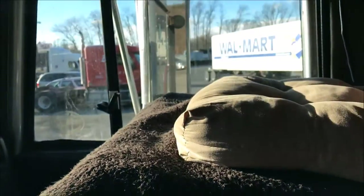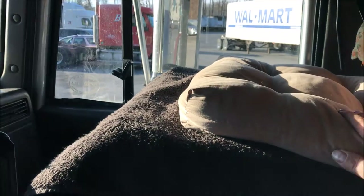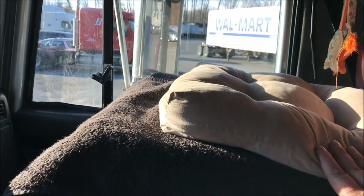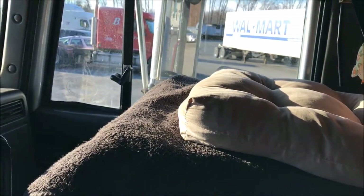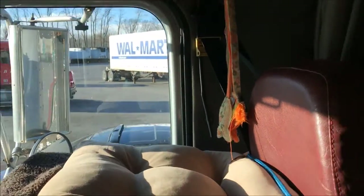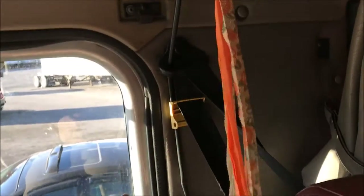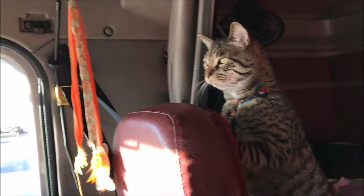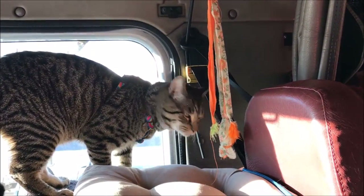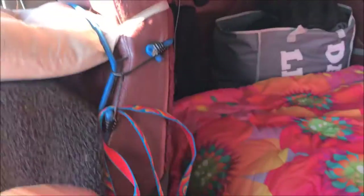Next we have my cooler. On top I have a towel — it keeps any shedding down — and a chair cushion so Diesel has a nice comfortable perch. He likes it up there. I also stuck this little toy thing up there and he'll play with it going down the road — it kind of bounces with the truck. He likes it, he knows that's his spot, that's where he rides.